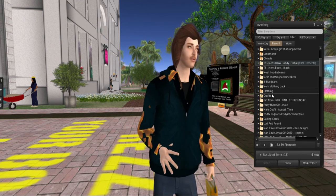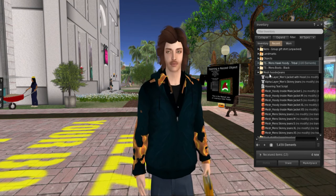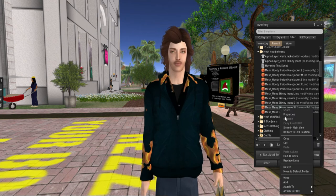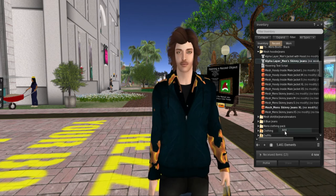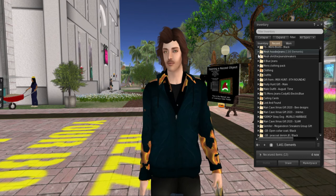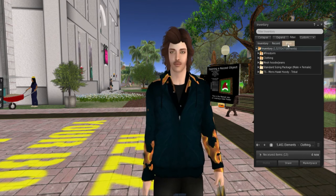Because this Greg is a solid outfit, we need to get him some jeans. Let's go into the folder that says mesh hoodie jeans. I'm going to put on the extra large men's skinny jeans and add those, and then of course add the alpha layer for that. Because he's wearing double clothes, we don't want that, so we're going to go from the recent tab to the worn tab.